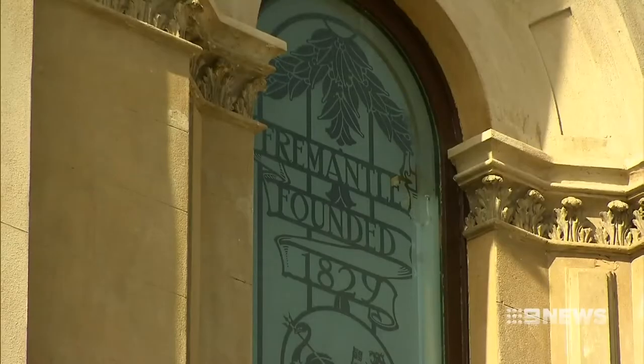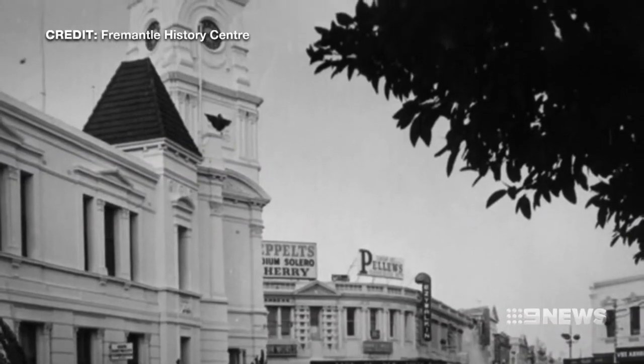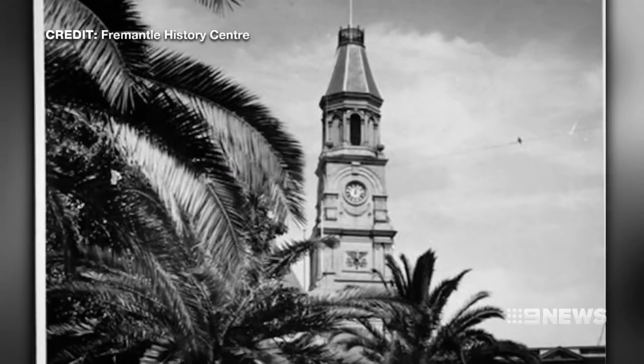This is one of these projects that you do once in a generation and you do it right, because we want this building that's been here for 130 years to be still looking this good in 130 years' time. It's been a long process. We first started looking at the building in 2012. There was a storm and some tiles blew off the roof, but the more we looked, the more we found, and it became the project that it is today.